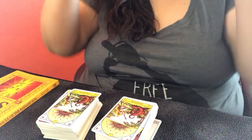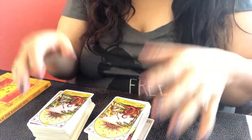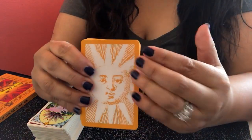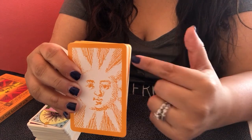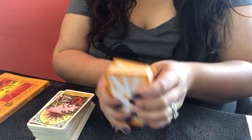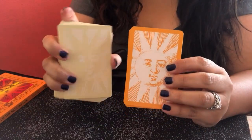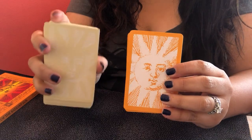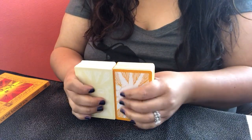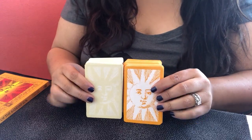The card size is exactly the same — about playing card size. A lot of people were commenting on Instagram thinking the second edition would be the size of the Moon Oracle, which is huge, but they're the same size as the first edition. That wasn't a big surprise to me.